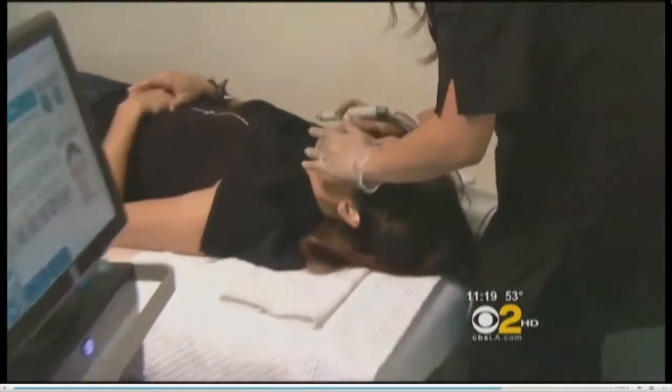Well, there are some of the newest ways to look your best. CBS2's Suzanne Marquez shows us how new technology is revolutionizing beauty. The HydraFacial is the latest three-in-one facial. You feel prettier, you feel rested, and you feel younger.